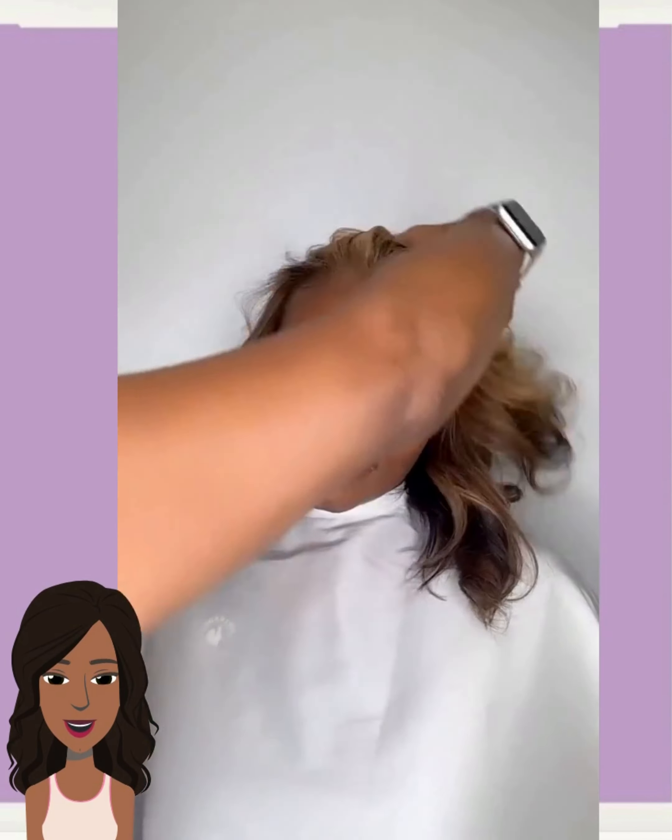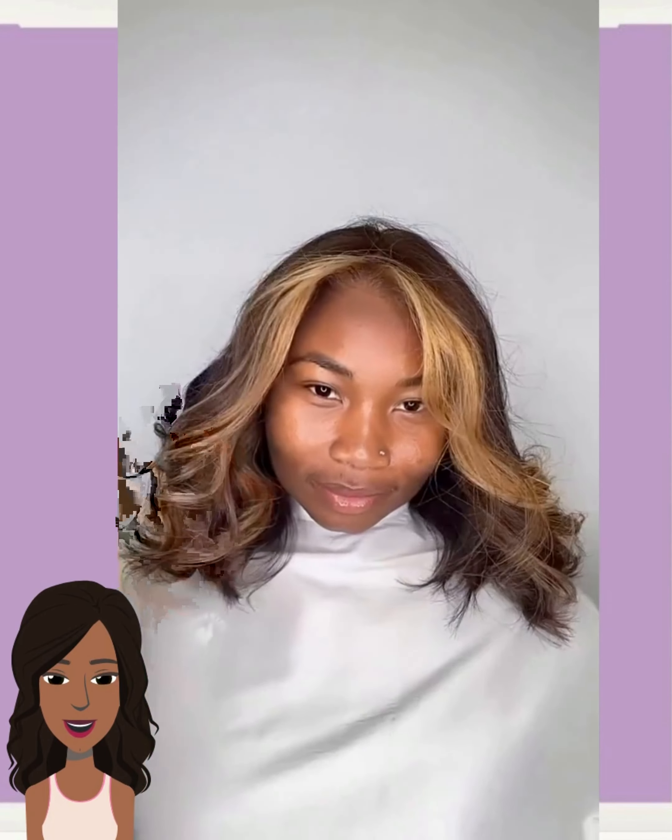Hello everyone! Welcome back to the Style News Network. If you are new around here, my name is Danielle, and today we are going to be checking out some more short hairstyle ideas. If you are in need of some major hair inspiration and you're looking to do something new with your strands, you've come to the right place. If you feel inspired by any of these hairstyle options and ideas, please be sure to like today's video, give it a big thumbs up, hit that subscribe button, and you'll stay up to date on all the latest and the hottest black hair trends.